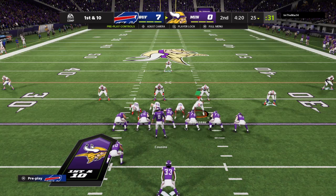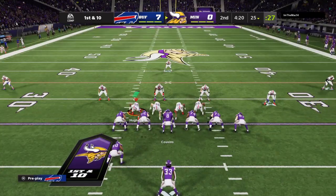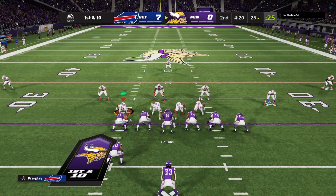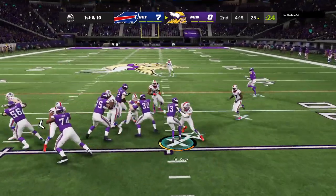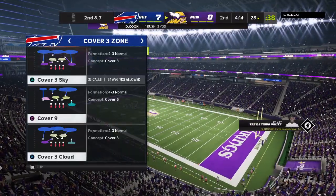Cousins and the Vikings with a 1st and 10 at their 25-yard line. They start the drive with Cook, and he'll work this forward for about 3 on 2nd down.